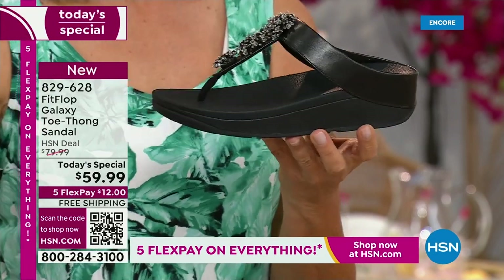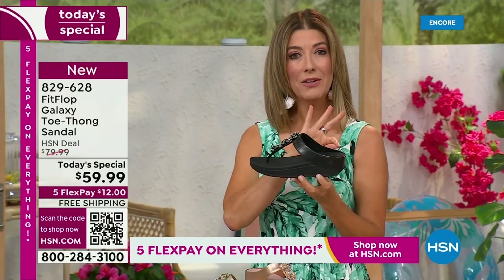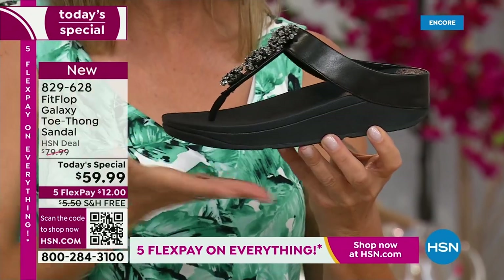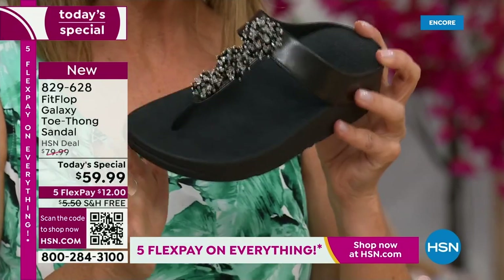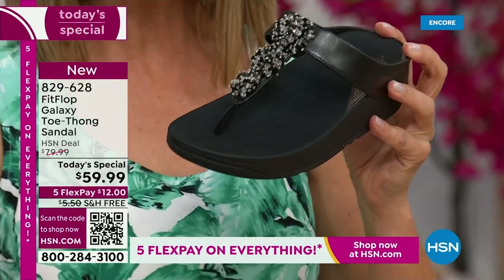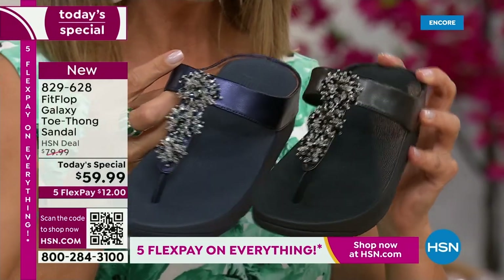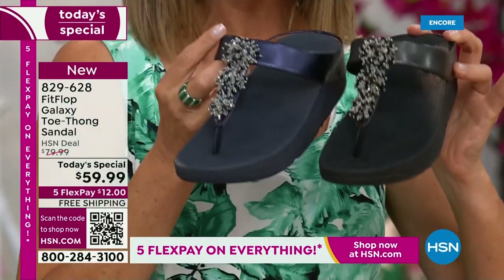Everyone's getting a little extra lift — about a one-and-a-half-inch sort of heel height — but you also have that nice platform, that nice extra layer of support through the forefoot as well. That's what makes Fit Flop so unique. They are one of a kind. This is a world-class comfort brand. You can find them all over the world. Here at HSN, we have something very, very special. I dare you to compare.